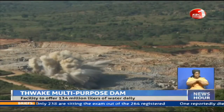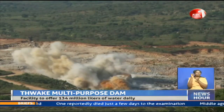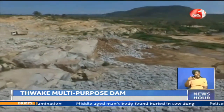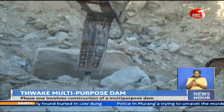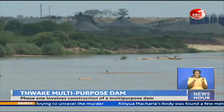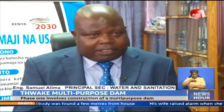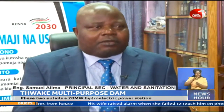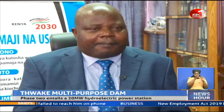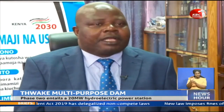On completion, the Thwake multi-purpose dam is expected to offer up to 134 million liters of water daily for domestic use and put over 40,000 hectares of land in Makueni and Kitui counties under irrigation. By Kenya, build Kenya — tunatumia local material. Tunatua mchanga kwa Thwake River, tunatua kwa koto hapo. Na pia, tunaweka 11% ya contract ya wanaiji.